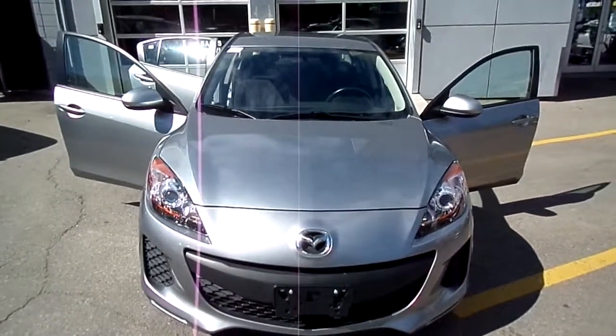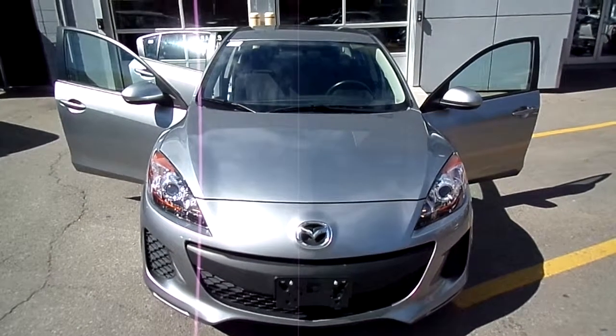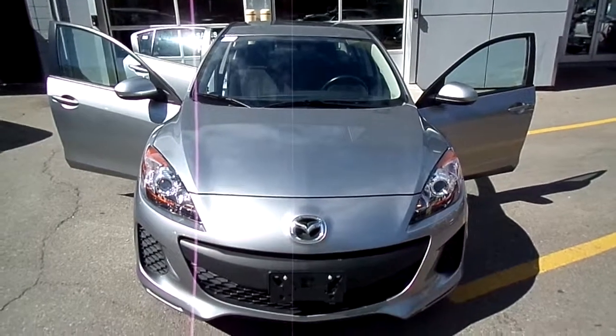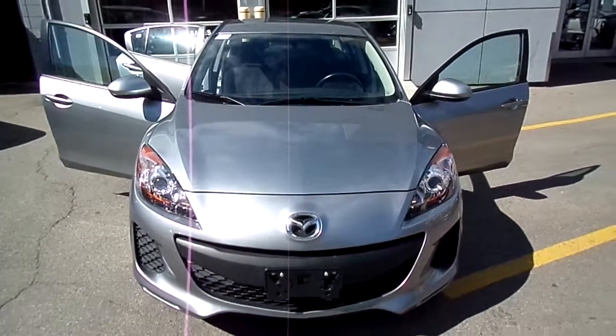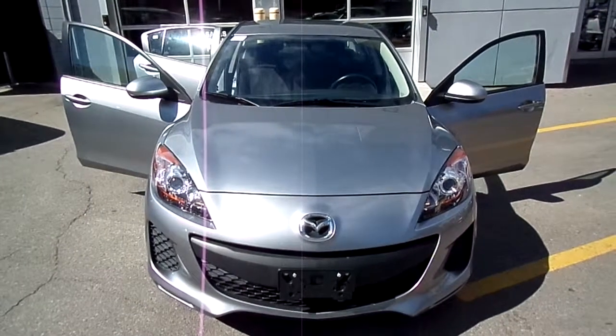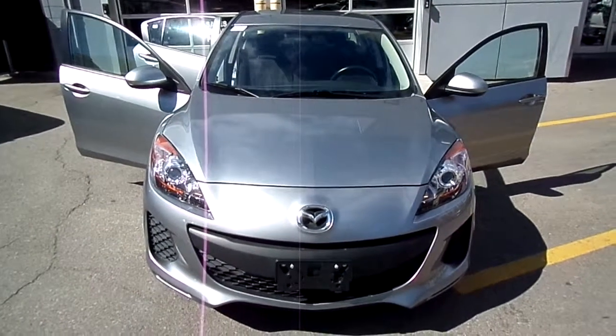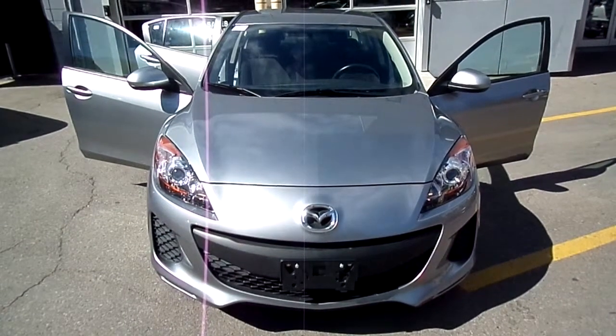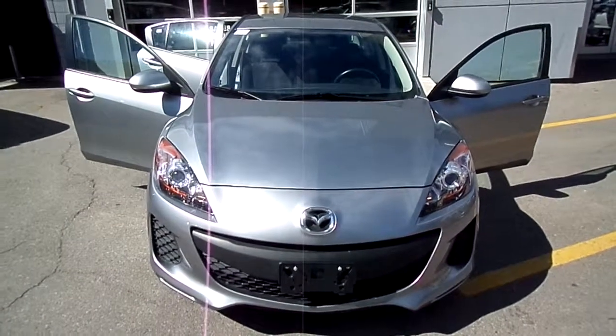There you have it — 2013 Mazda 3 GX sedan, 2 liter with automatic transmission. $16,595 including certified pre-owned status. Give us a call here at the dealership. My name is Eric Olson — call me for a test drive and for more details. I'll be happy to help you out. Thanks, see you later.